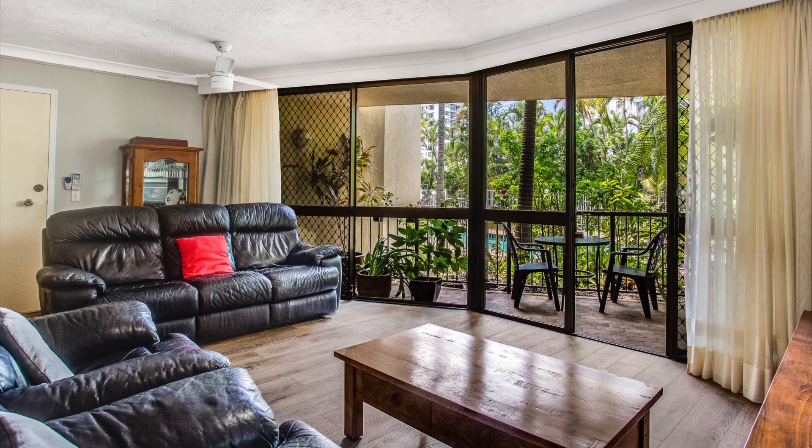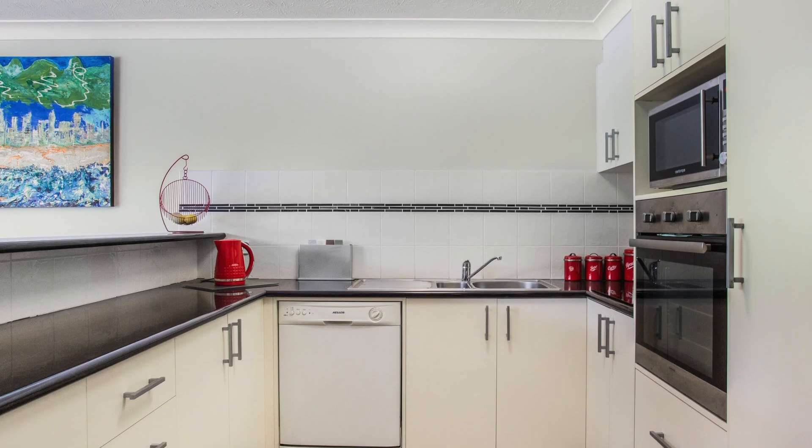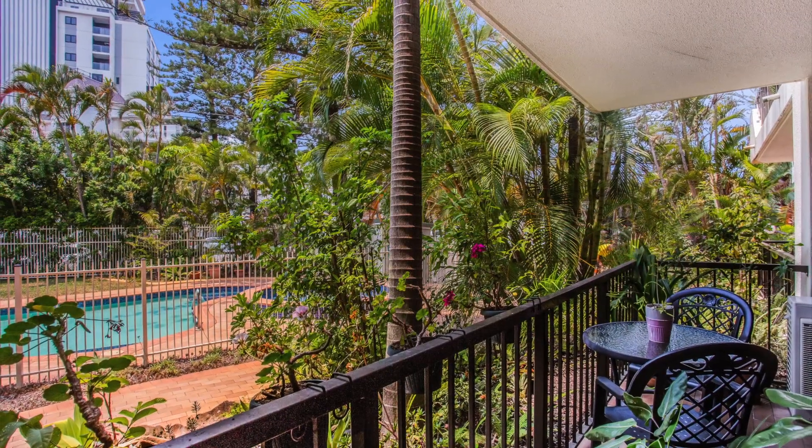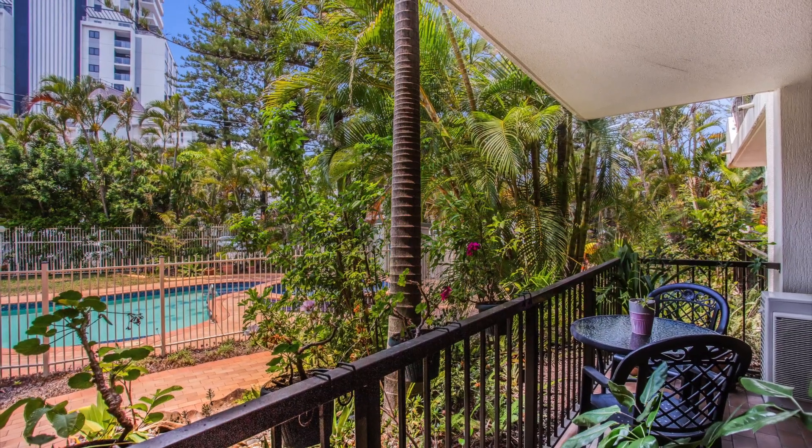This fully renovated apartment features a practical floor plan with sheltered rear courtyard, easterly facing balcony, gourmet kitchen and secure undercover parking.